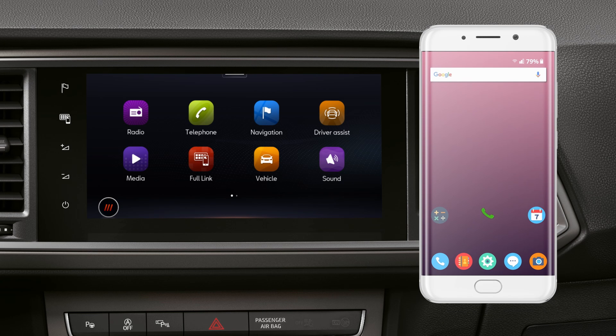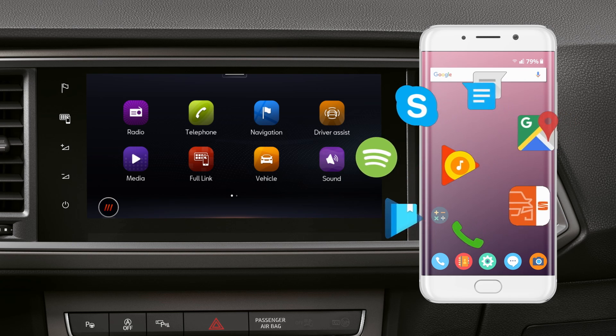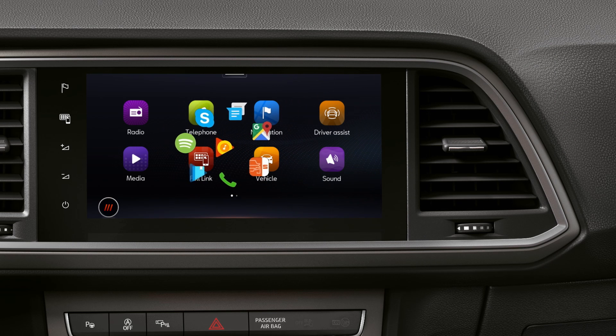FullLink is used to connect your smartphone to the vehicle. This allows you to use some phone functions during the journey.